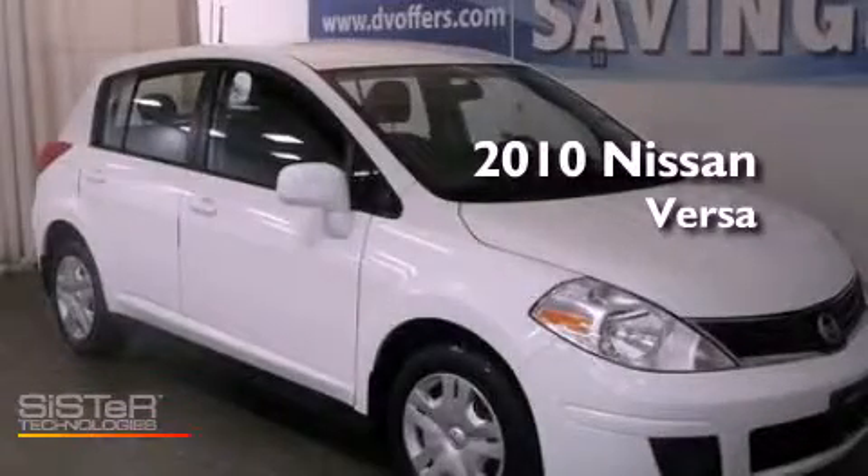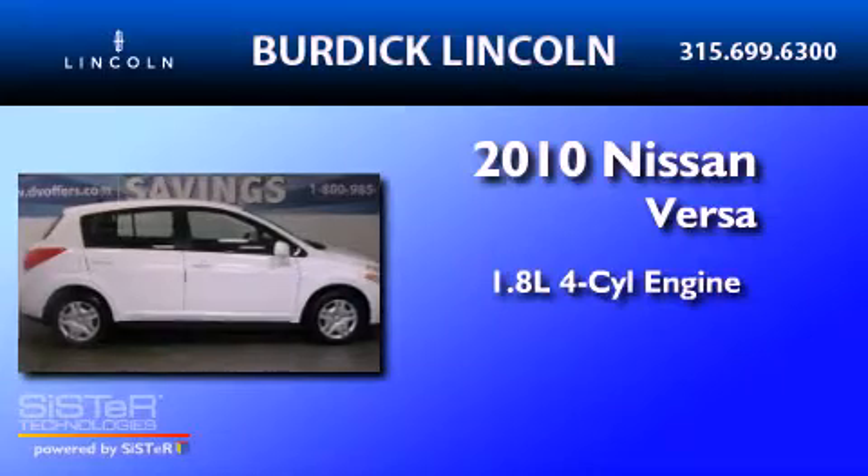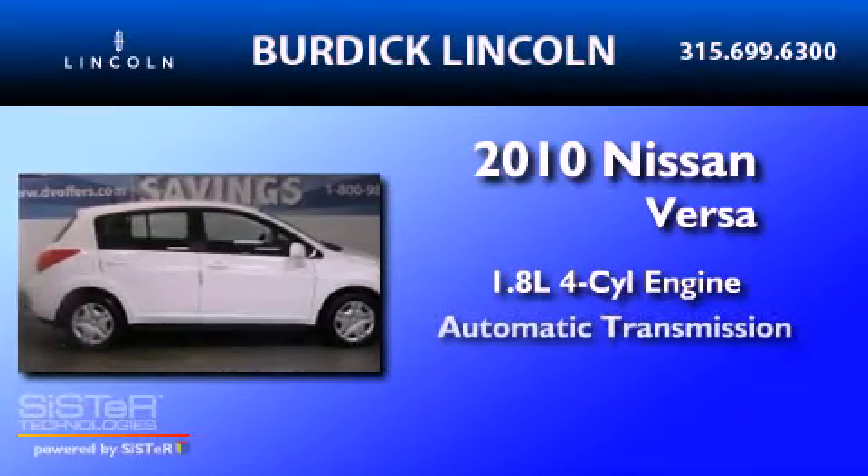This is a 2010 Nissan Versa. It features a 1.8-liter four-cylinder engine and an automatic transmission.